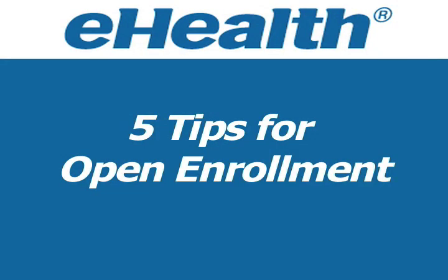October and November are open enrollment months for most U.S. companies. This is the time of year that you can make changes, additions, or deletions to your health care benefits. With the risk of unemployment on the rise, you may want to take a little more time to review your benefits. Here are five tips from eHealth for getting the most out of your open enrollment.